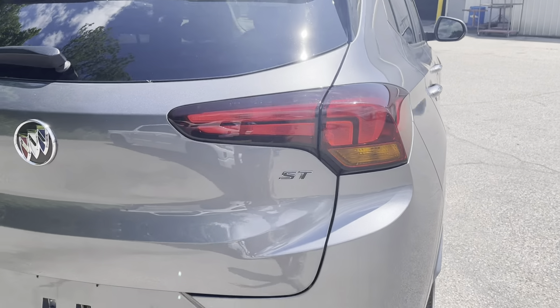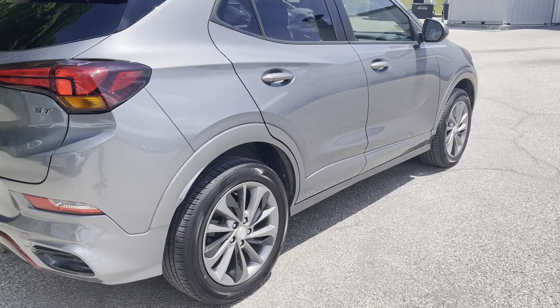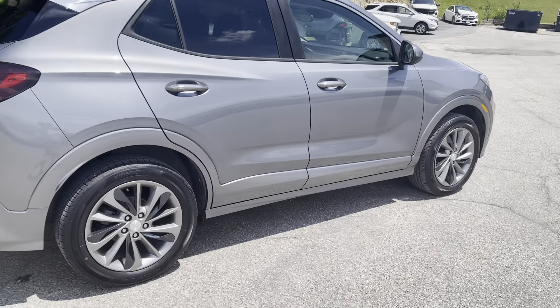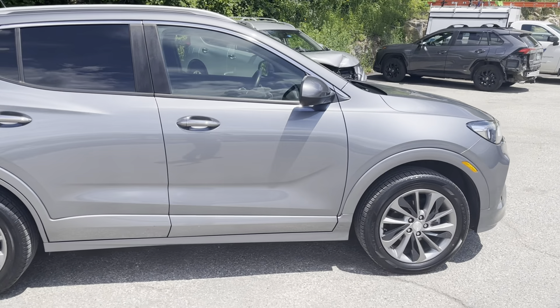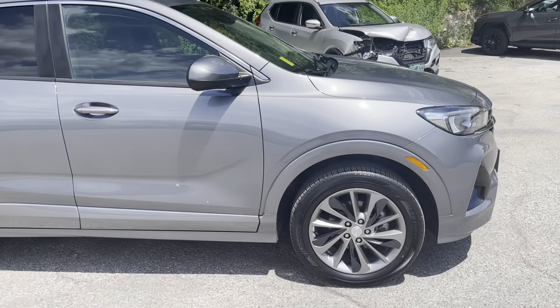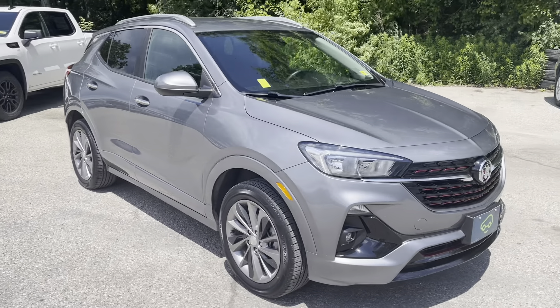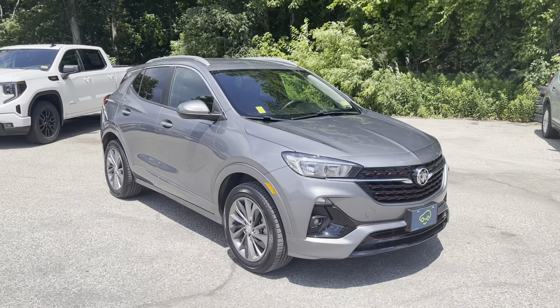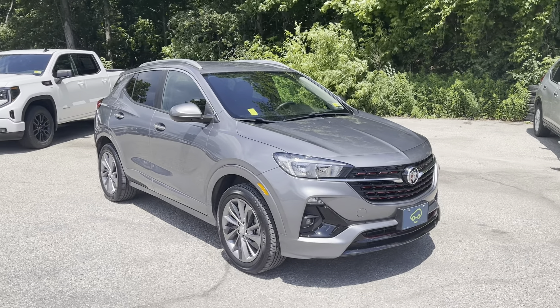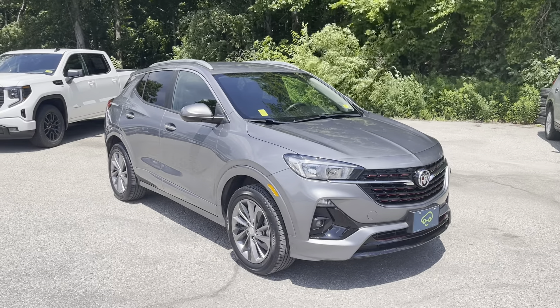We do have fog lights, which you saw when I was showing you the front of the vehicle. There's your all-wheel drive — easy enough to switch in and out of it. When you're out of it, it's a true front-wheel drive vehicle, so better fuel economy in the summer, spring, and fall. There's our lane keep assist to warn you if you're drifting. Climate control is very simple.